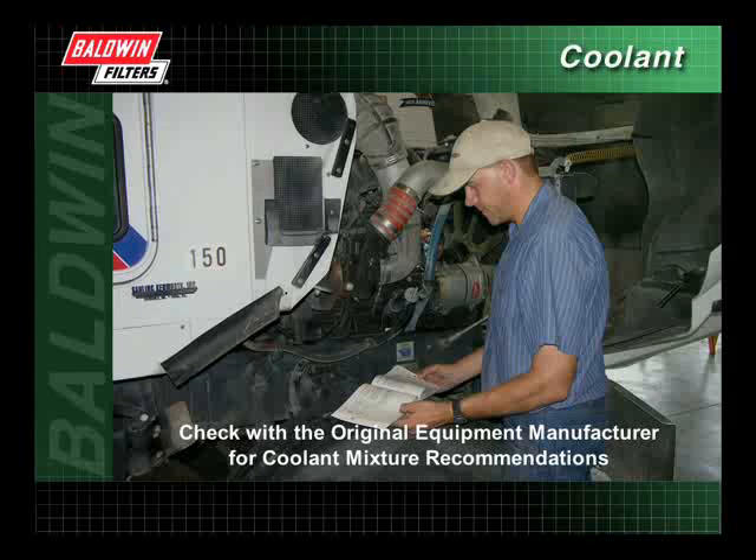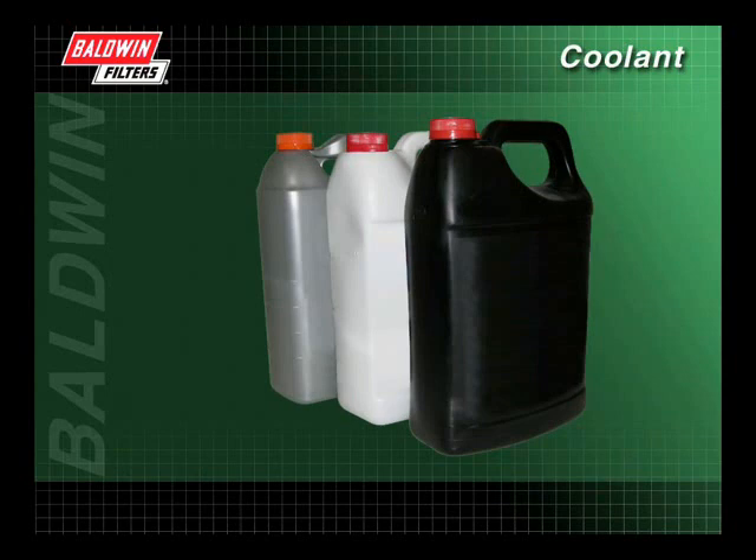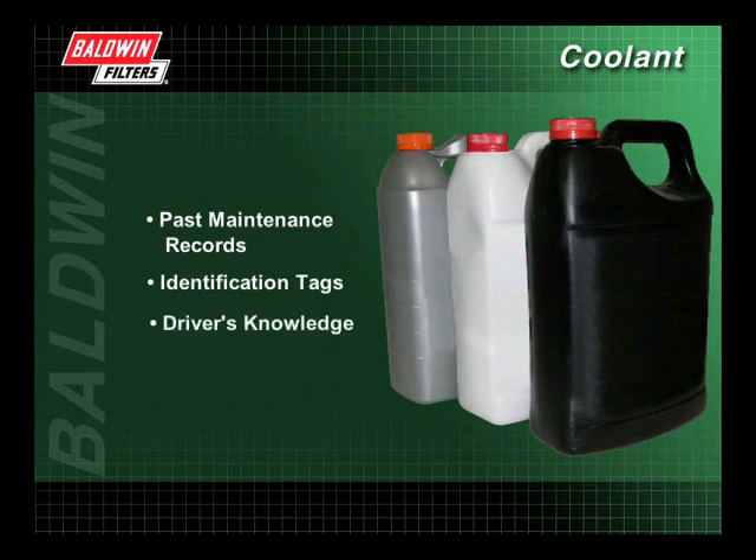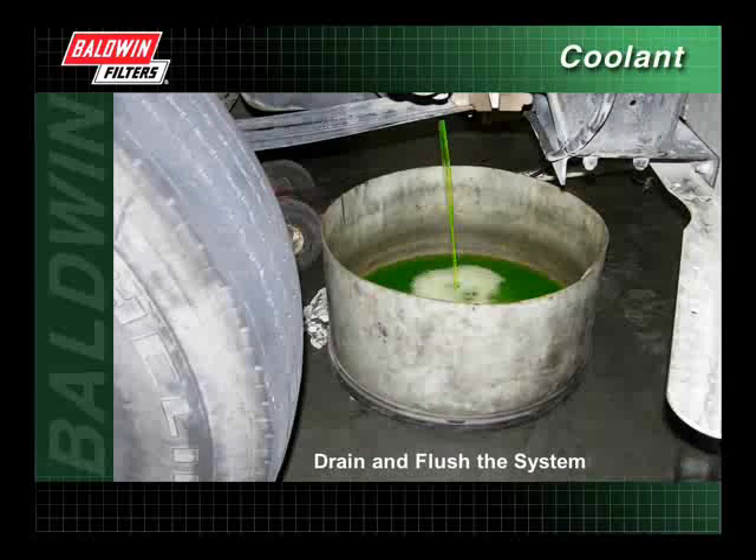Check with the original equipment manufacturer for coolant mixture recommendations. When adding or changing coolant, if you are unsure of the type of antifreeze currently being used and have no way of identifying it through past maintenance records, identification tags, or driver's knowledge, drain and flush the system and add new coolant.